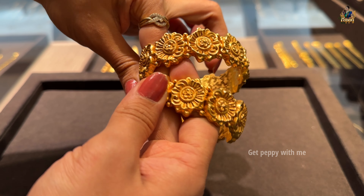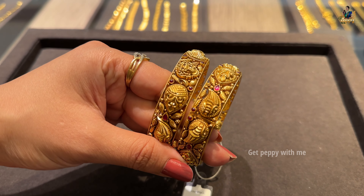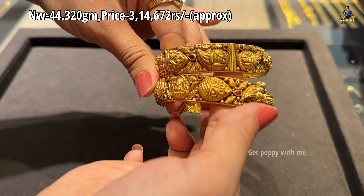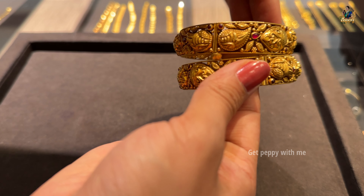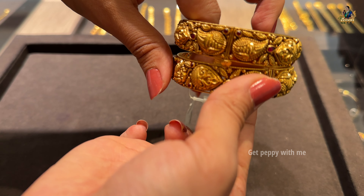Next are these bandi bangles coming in screw style with an old gold polish finish. Net weight is 44.320 grams and the price is ₹3,14,672 rupees for a pair. You can see the ruby pota work, mango work, and all the detailed textured work — it's looking super gorgeous in this pair of kada bangles.